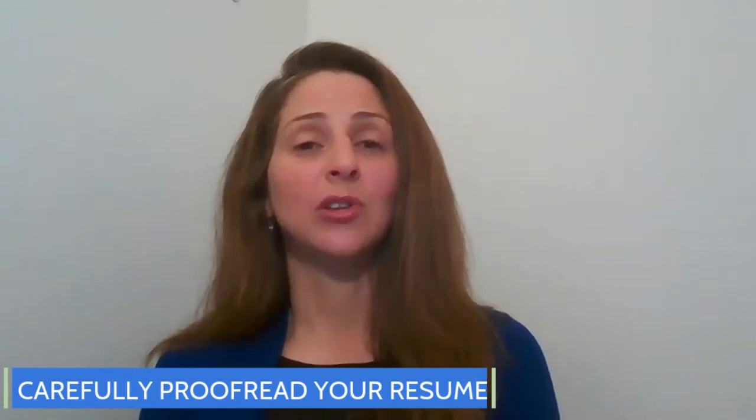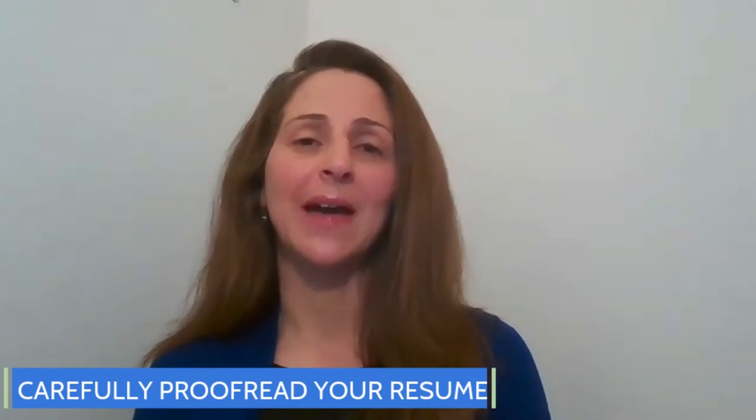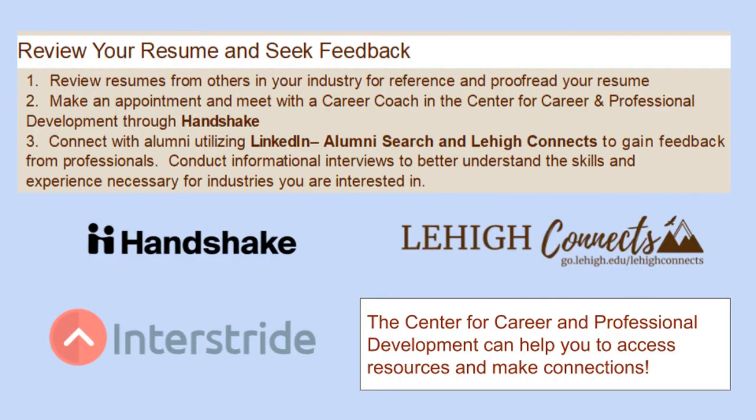Remember, you can include volunteer experiences and unpaid internships in your experience section — think along the lines of relevance when crafting your headings. Lastly, carefully proofread your work. Look over your information for consistency in font and formatting, check for grammatical errors, and make sure everything is laid out properly.